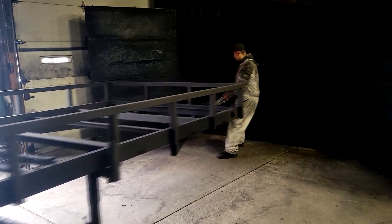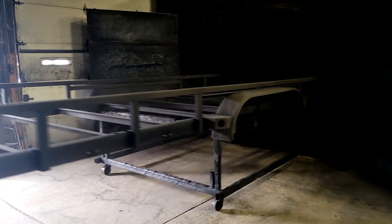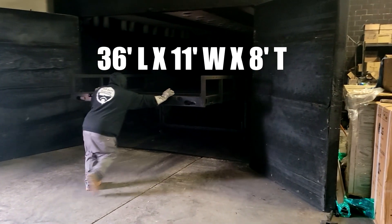Our oven can handle big parts, because it was originally designed to make huge trailers. It can accommodate parts up to 36 feet long, 11 feet wide, and 8 feet tall.